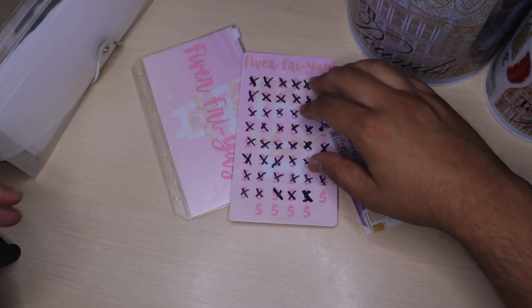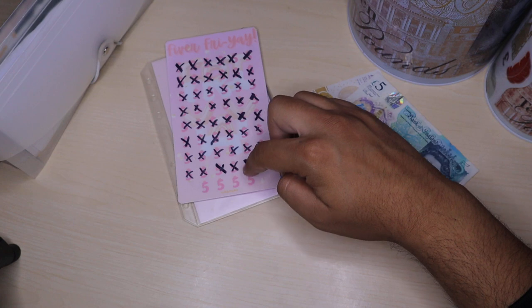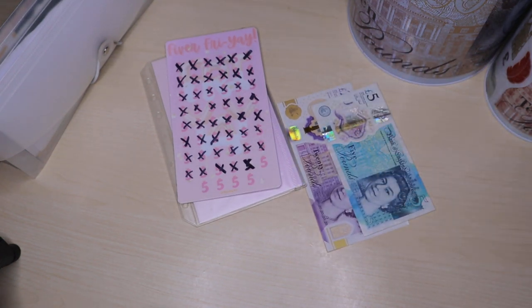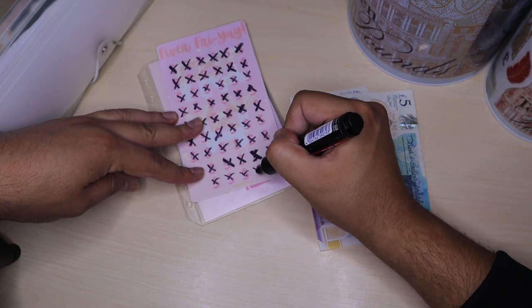So in today's video, I'm going to complete my 5th Friday challenge. So I've got £25 left to complete it. I'm just going to go ahead and mark off the money: 5, 10, 15, 20, 25.